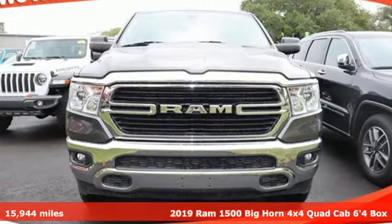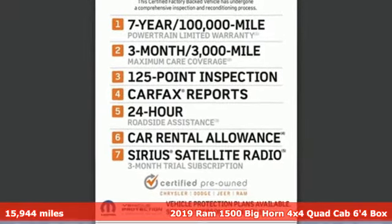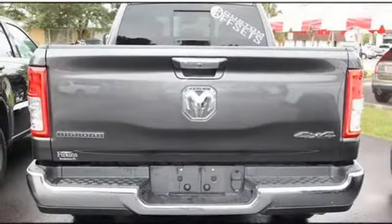It's a 2019 RAM 1500. With superior performance and legendary hauling and towing capacity, this RAM 1500 is the one tool that can master any job you throw at it.